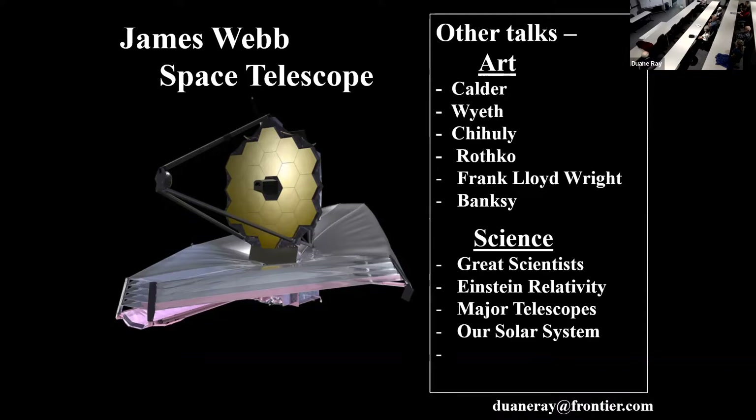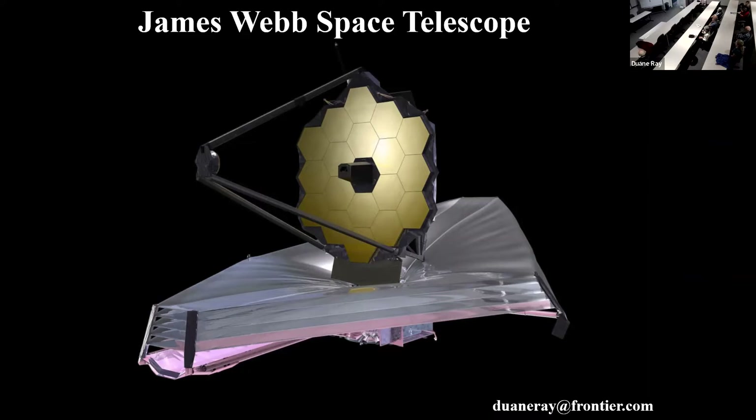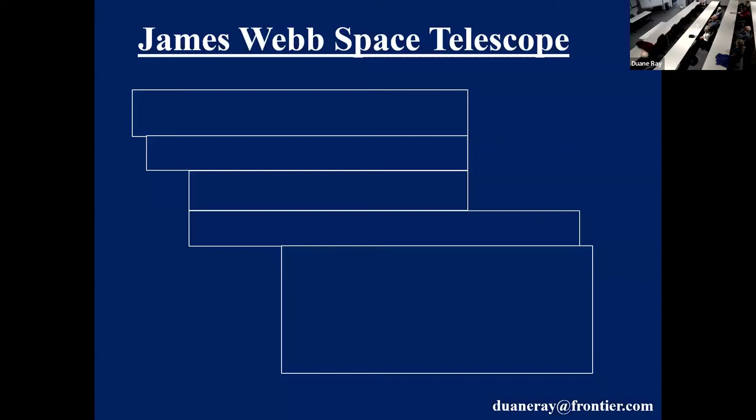We're going to talk about the James Webb Space Telescope today. Why build the James Webb? Well, a whole variety of reasons — to better understand our universe. Where do we come from? Why are we here? What is our future? The James Webb is a very carefully constructed huge telescope. It's a perfect multi-instrument. The sixth stage of aligning of NASA's James Webb Space Telescope to its scientific instruments has concluded, and optics teams have successfully aligned the rest of the observatory's on-board instruments to the Webb's mirrors.